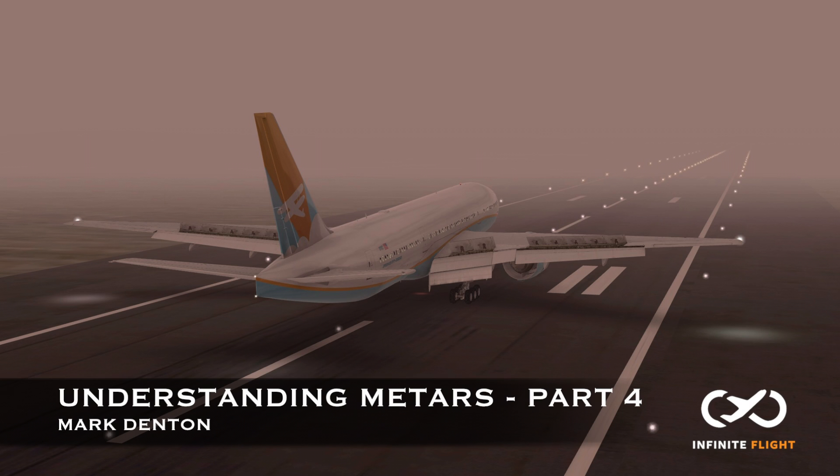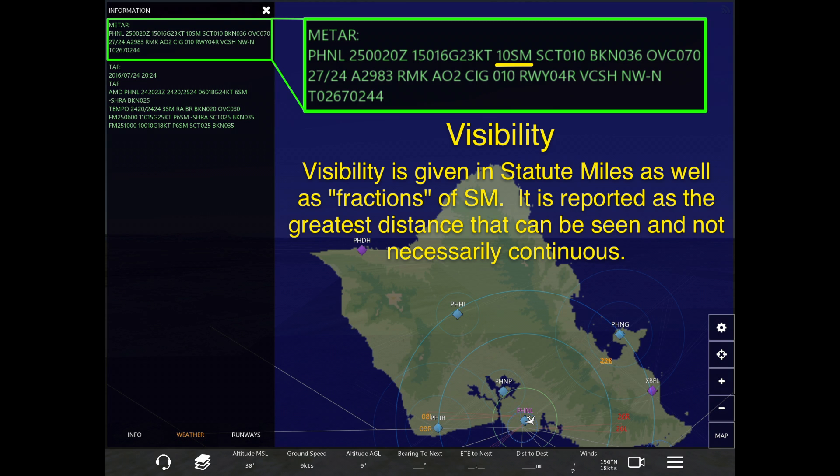Hey guys, this is Mark and welcome back to our Infinite Flight video training series. Today we're going to continue with understanding METARs Part 4, where we will be discussing visibility. Visibility is crucial when flying, especially while flying VFR, but visibility is given in statute miles as well as fractions of statute miles.